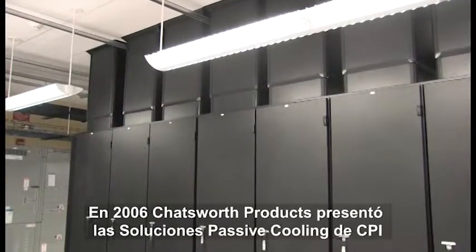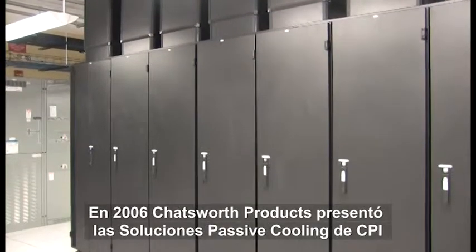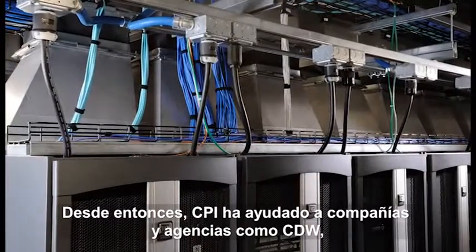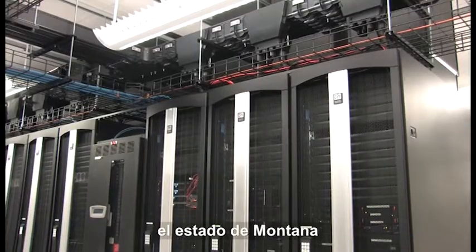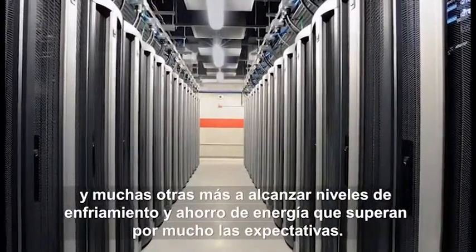In 2006, Chatsworth Products introduced CPI passive cooling solutions for ever-changing cabinet-level thermal management. Since then, CPI has helped companies and agencies like CDW, Coaxis, Orlando Health, State of Montana, and many more reach cooling and energy-saving levels far exceeding expectations.